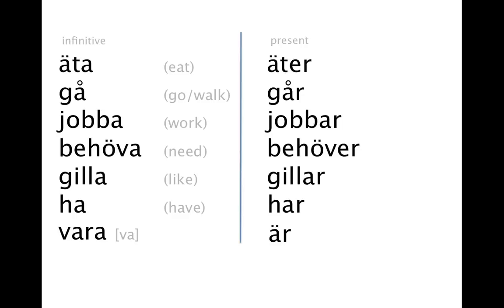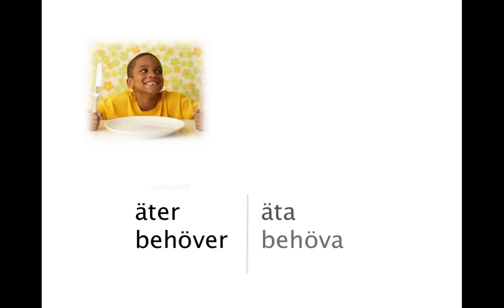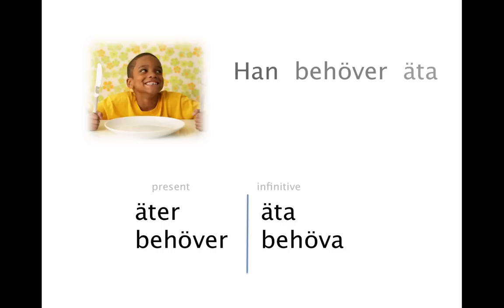The infinitive form is mostly used for combining verbs. For example, 'he needs to eat' — so the two verbs we have are 'need' and 'eat.' Here they are in present, and here they are in infinitive. Now try to choose the right verb from each column to create the sentence 'he needs to eat.' Let's take a look: han behöver äta. The present usually comes first and then the infinitive.